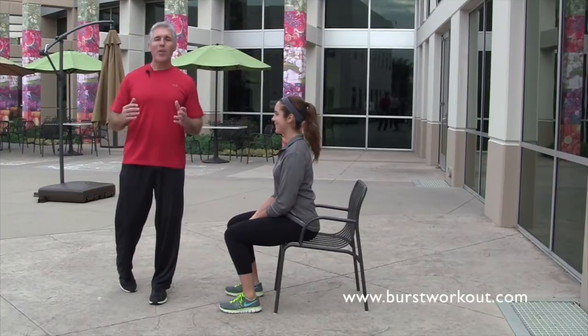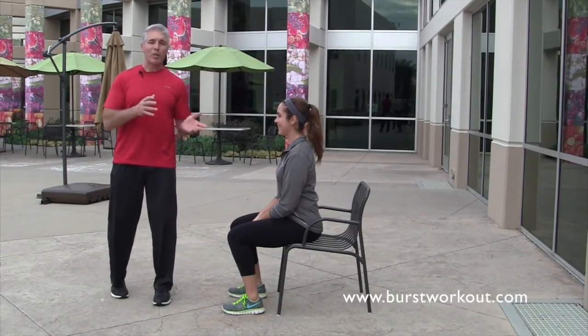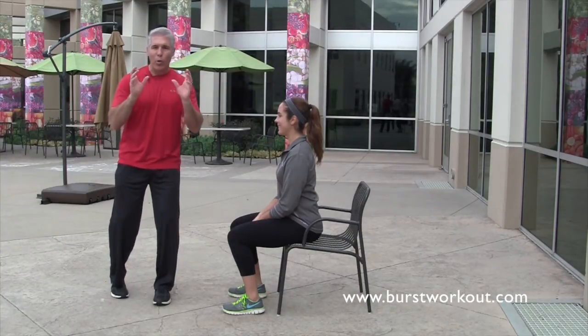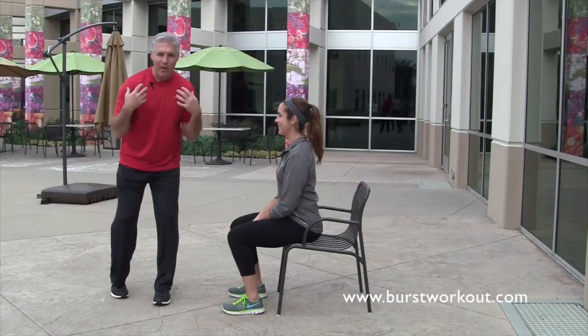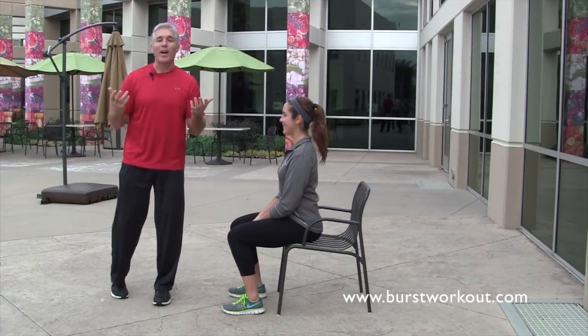Coach John Foy here to help you get on the move. Today we want to show you a simple exercise you can do anytime, anywhere, especially at your desk. As we sit for too long we get what's called corporate syndrome, where we have a tendency to have our shoulders slouching forward, or really what is called kyphosis.